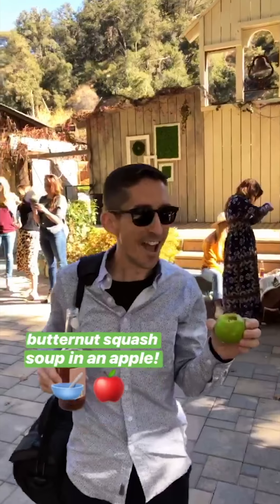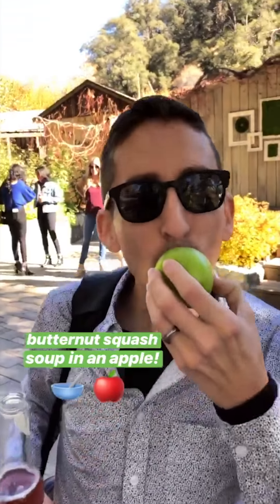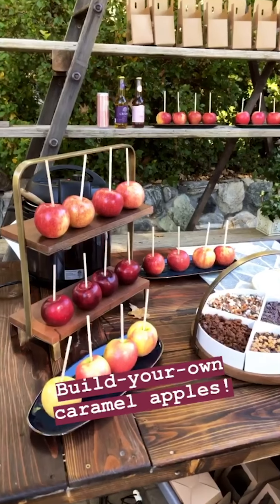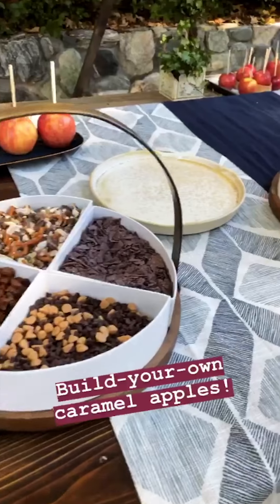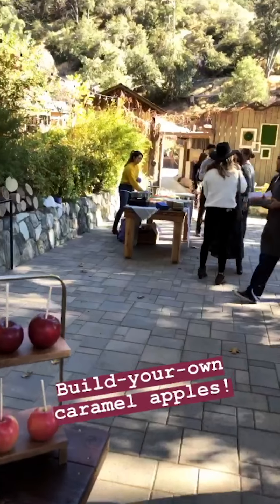What is happening here? Butternut squash soup! Amazing. Is it still warm? I gotta try this. So in addition to the cider, they also have these different stations. This is a candy apple station with all these fun toppings, and there's some food over here. Let's go check it out.